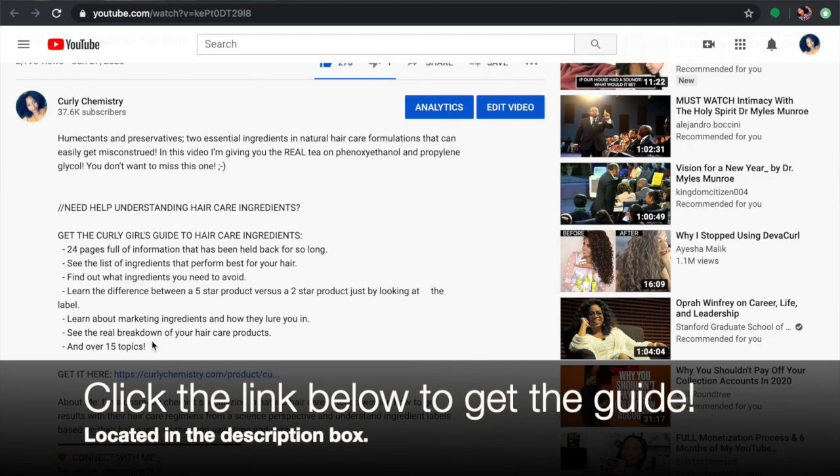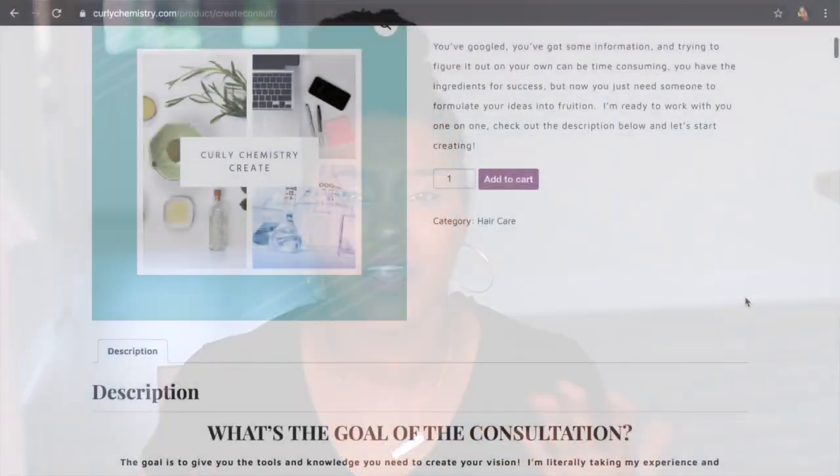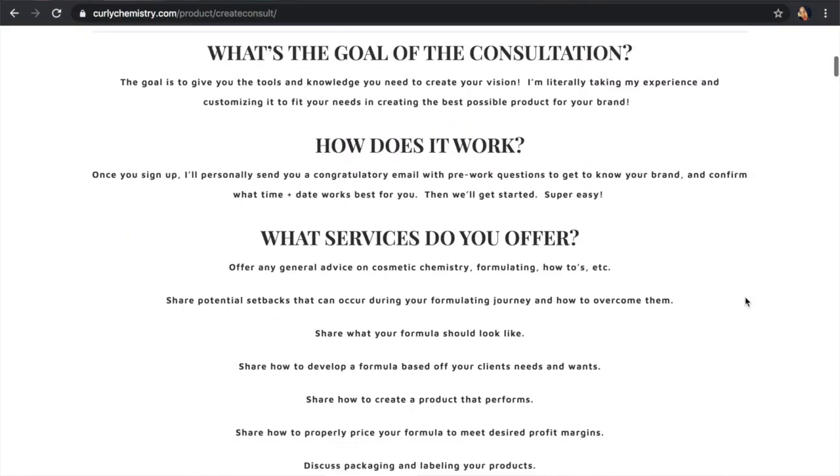Be sure to check out the Curly Girls Guide to Hair Care Ingredients — it will change the way you look at hair care products in the natural hair care industry. And if you are interested in starting your own natural hair care line but need some guidance on what to do, what not to do, where to start, and how to launch, be sure to check out the link I will have below just for you.